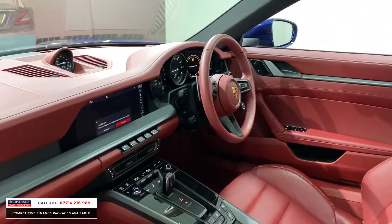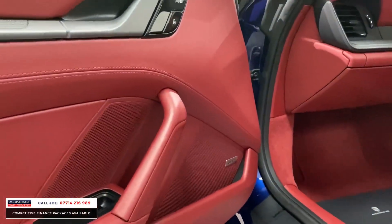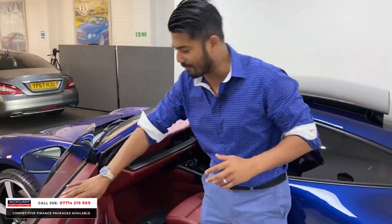With the 992 you have the new media screen which is all touchscreen, the new switches — but this is what I'm talking about, all of this is just so premium. The feeling quality behind everything, the leather, nice to touch, soft, the white stitching — stunning.